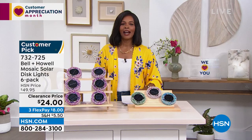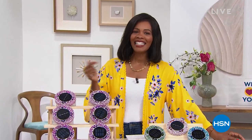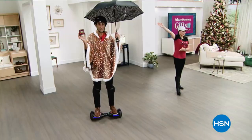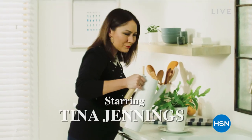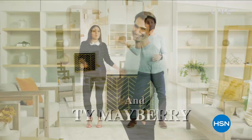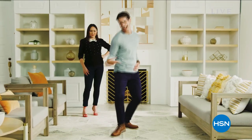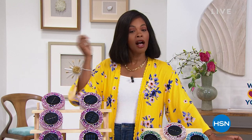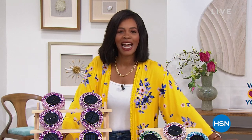Don't miss the premiere of HSN Today with Tina and Ty. It starts this Monday, May 2nd, at 8 AM Eastern — our new weekday morning show to preview the day's hottest items, new brands, events, and premieres every Monday through Friday at 8 AM Eastern. Be the first to shop our freshest products. You can see Tina and Ty's can't-miss items of the day and sip your coffee while you shop.